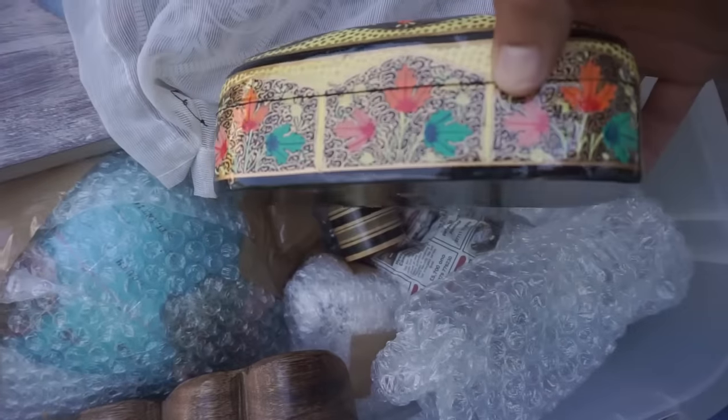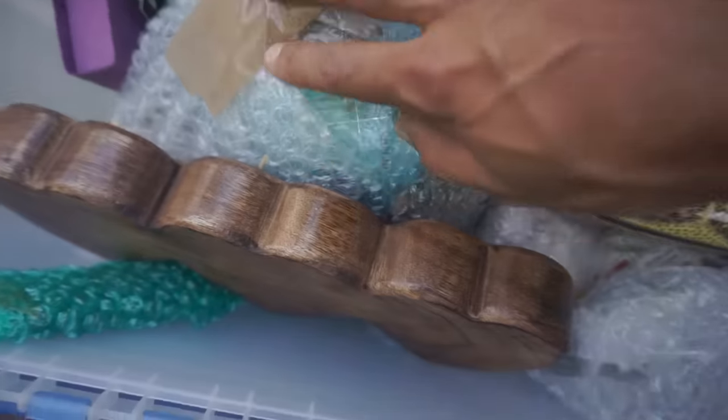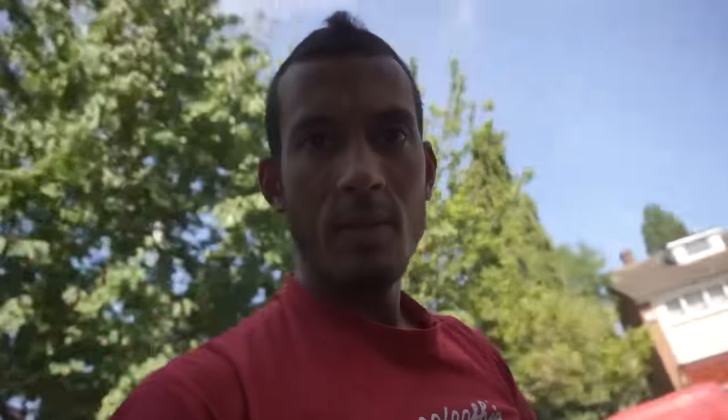There are pictures of us in Paris, candles, a globe, so many bits and pieces. I'm going to put this in the car and Sasha can sort through it.